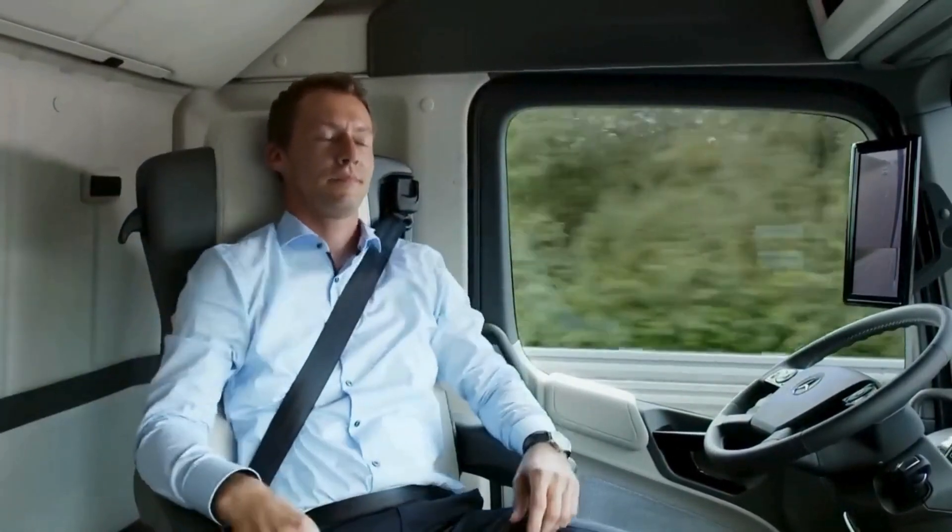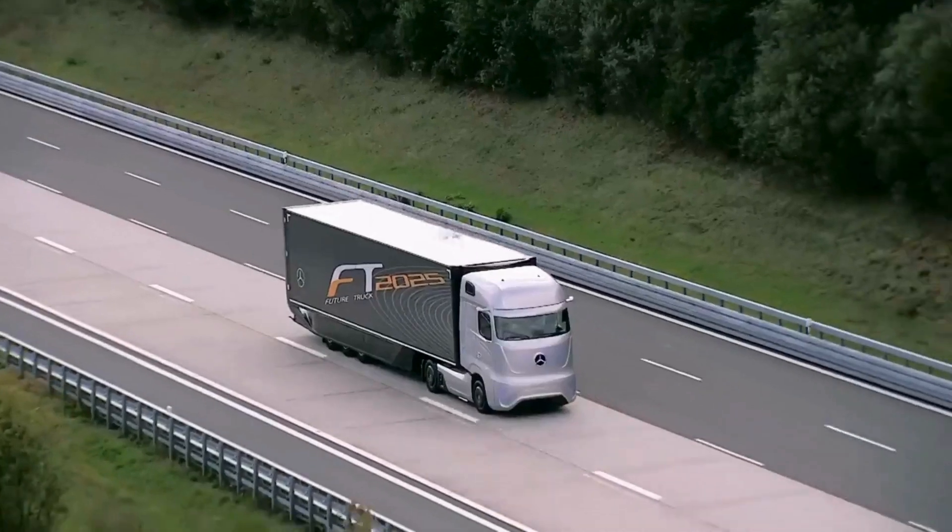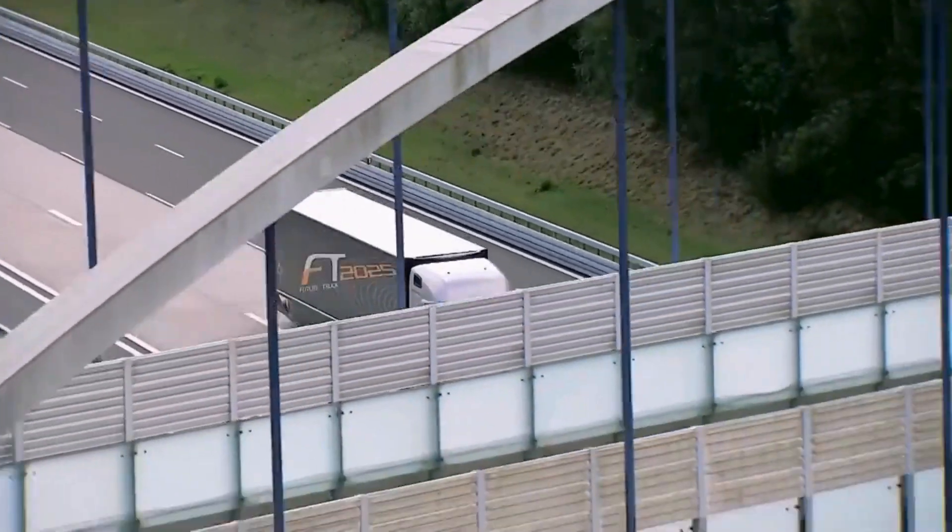The driver's cabin is designed for comfort and efficiency. When the truck is in autonomous mode, the driver can rotate their seat to face away from the wheel.